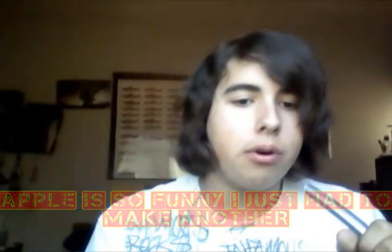Hey guys, back again. I'm here to make another Apple rant. I found more funny quotes — more funny things Apple's talking about — so I decided to make another video. Let's go look at apple.com.